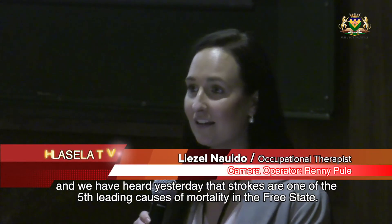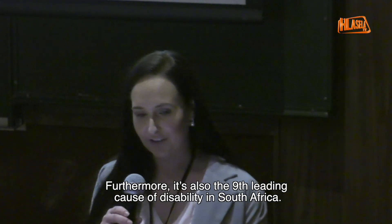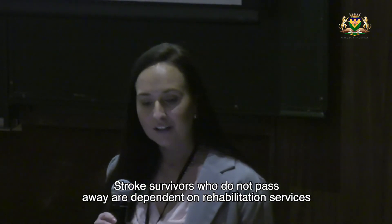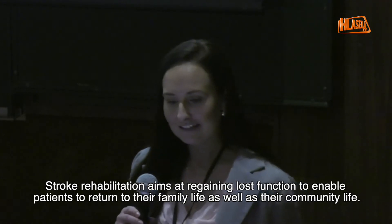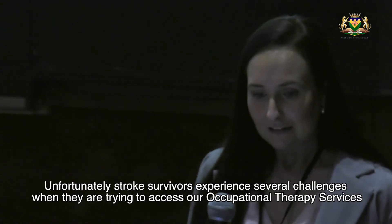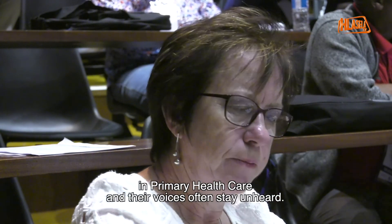Non-communicable diseases are a priority programme for the National Department of Health. Strokes are one of the fifth leading causes of mortality in the Free State and the ninth leading cause of disability in South Africa. Stroke survivors who survive are dependent on rehabilitation services due to the number of challenges they experience post-stroke. Stroke rehabilitation aims at regaining lost function to enable patients to return to their family and community life. Unfortunately, stroke survivors experience a number of challenges when trying to access occupational therapy services in primary healthcare, and their voices often stay unheard.